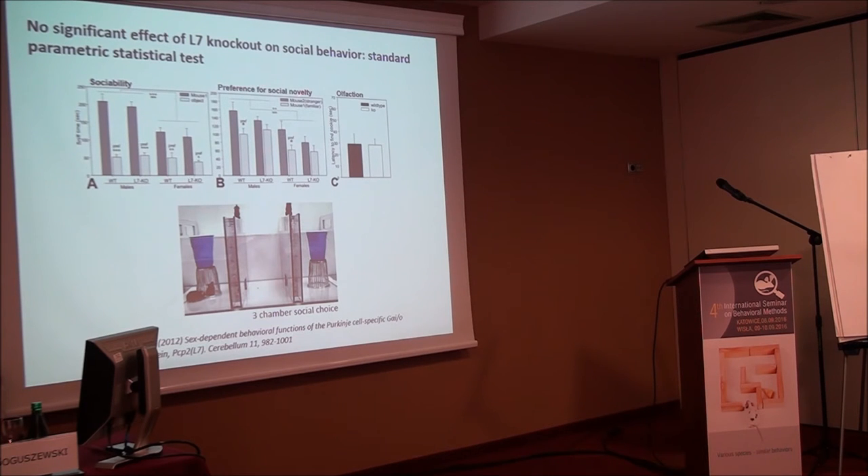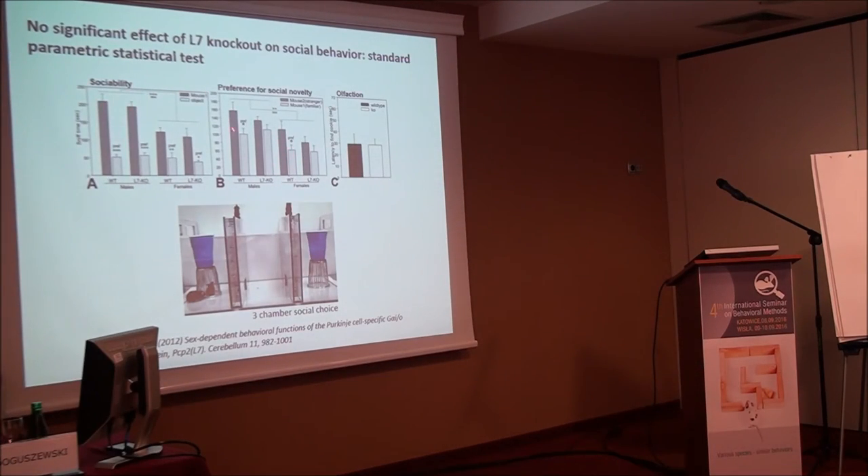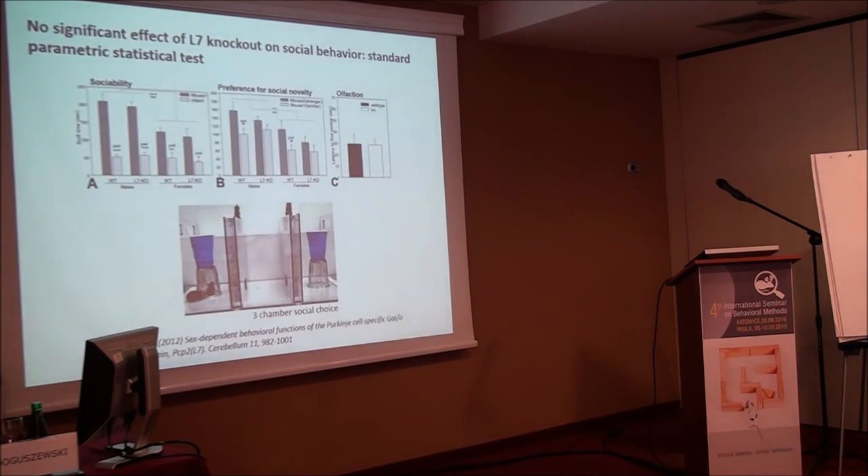For preference for social novelty, wild type males and females showed a significant preference for the stranger, as expected, but the mutants showed a slight reduction that was not statistically significant using standard parametric tests. However, Carl Schilling recognized this as a dataset more appropriately analyzed by compositional analysis — a statistical technique suited for situations where an animal is spending a fixed time making choices among options, where the variables are not independent of each other.